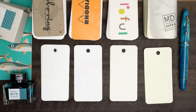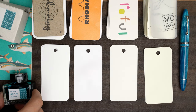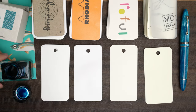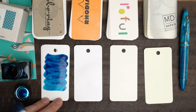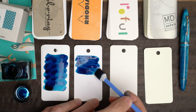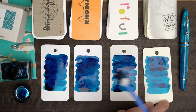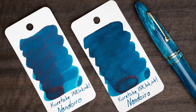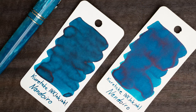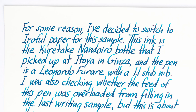First, here's the Kuretake, which is called Nando Iro. This looks a lot more blue than I expected from looking at the box. As it dries down, it does turn out to be a little more turquoise, especially where it's lighter. The color is consistent across all four papers, with just a little bit of reddish magenta sheen here and there. This reminds me of several inks that I already own, but it's a really beautiful one nonetheless.